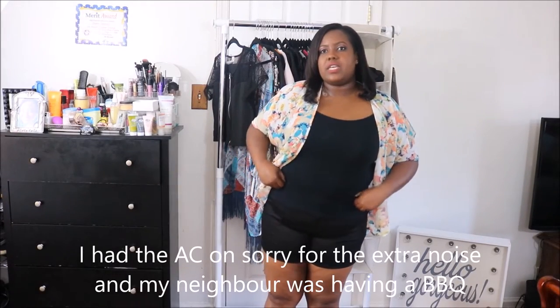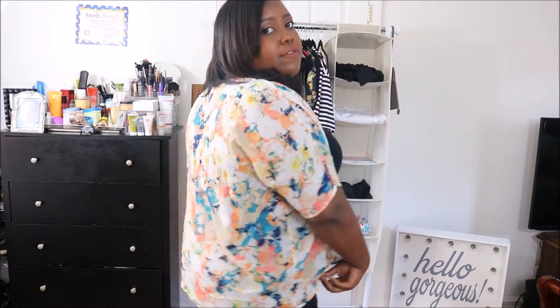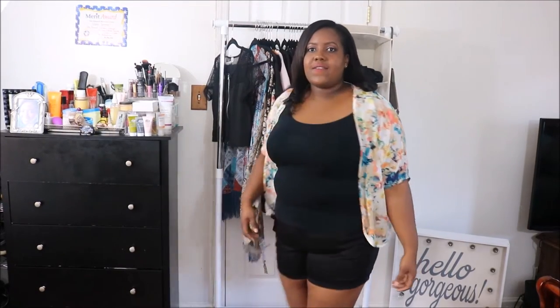This outfit is something I would wear together. I got this kimono from G Stage Style. I don't like showing my arms that much — I'm very conscious about my arms. The tank top is from Forever 21 and the shorts are from Torrid, I got them on sale for $28 because they were having an end-of-summer sale. The kimono was no more than $18 and the tank was $4.90. This is how it looks in the back.